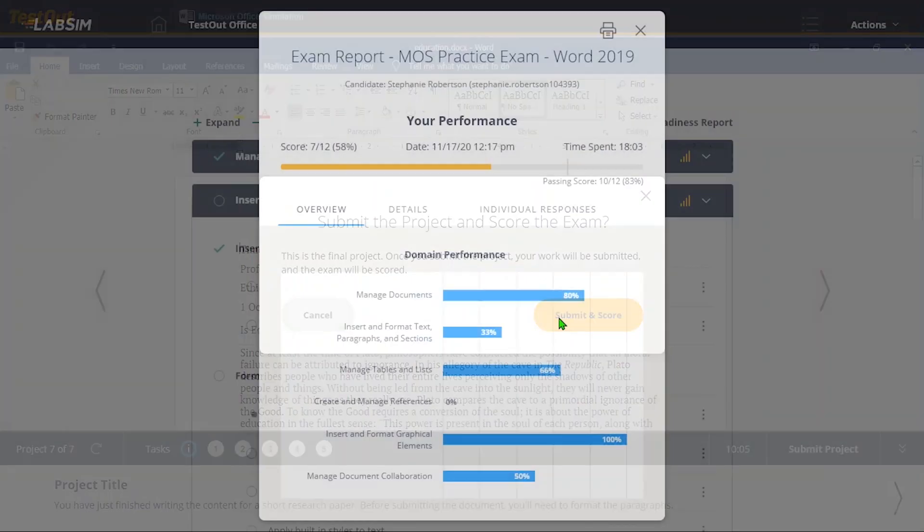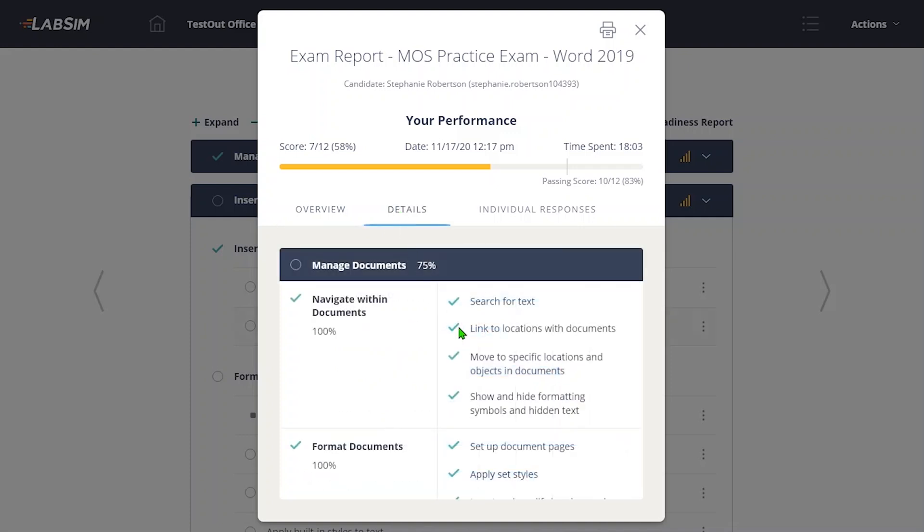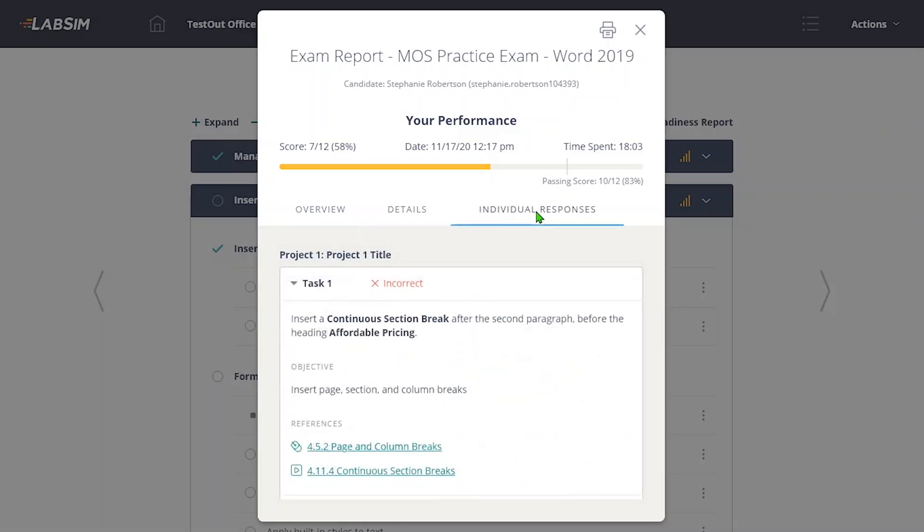Once the practice exam is completed, an expanded score report will show a breakdown of objectives tested in addition to the overall score. Exam details show students additional insights into what topics they know well and where they need to study. Individual response reporting allows students to see what tasks they performed incorrectly, and provides convenient links to take them to the associated Office Pro section for additional learning.